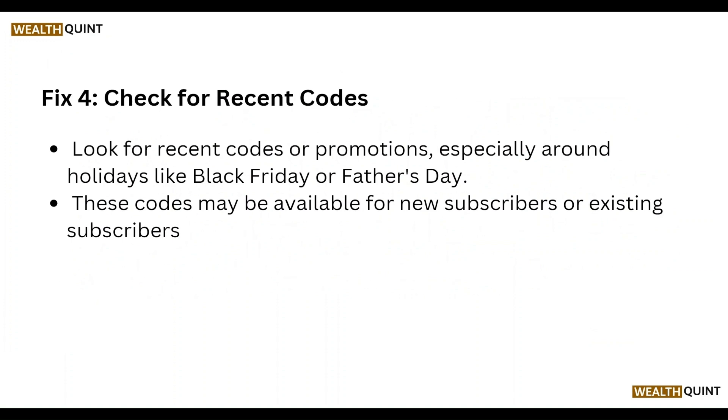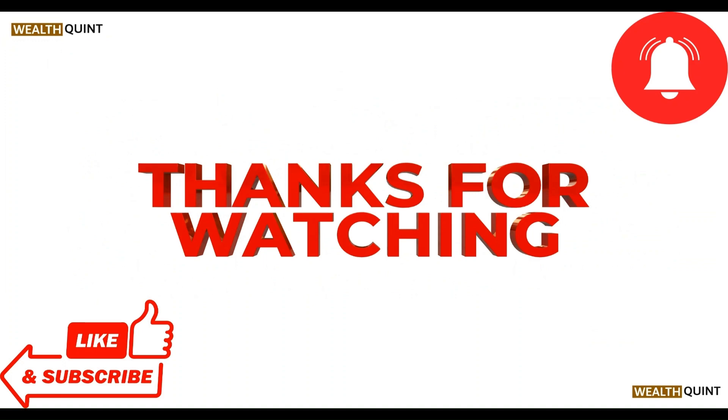Also, check for recent promo codes, especially around holidays like Black Friday or Father's Day. These codes are made available for new subscribers or existing subscribers. That is an honest tip — thanks, guys.